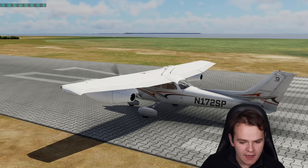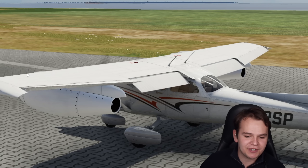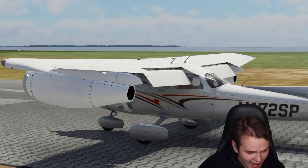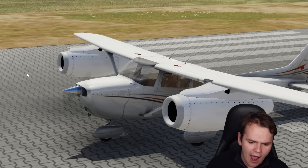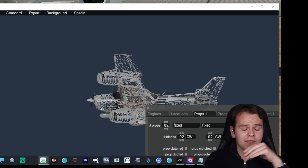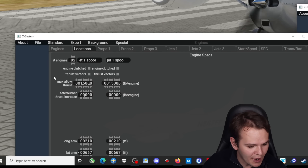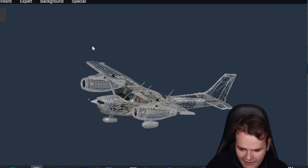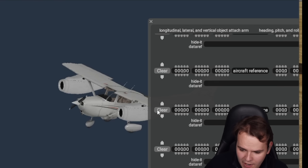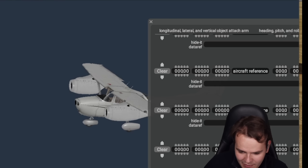I wanted to make sure these engines don't interfere with our flap system or our ailerons. You know what, this might actually fit. Let me go ahead and turn these things into jets that actually work here, by copying over the jet engine data from the Jetstar. Perfect, I've now done that. Let's go ahead and also get rid of the prop — there we go.